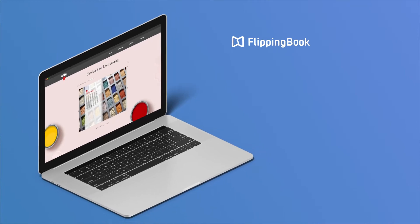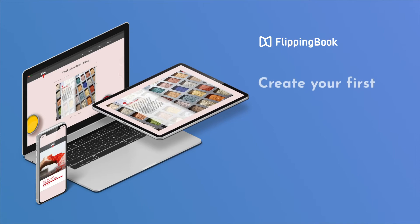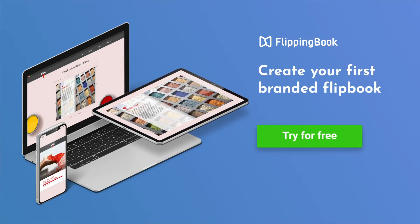With FlippingBook, your digital documents will become a powerful extension of your brand on any device. Find FlippingBook today.